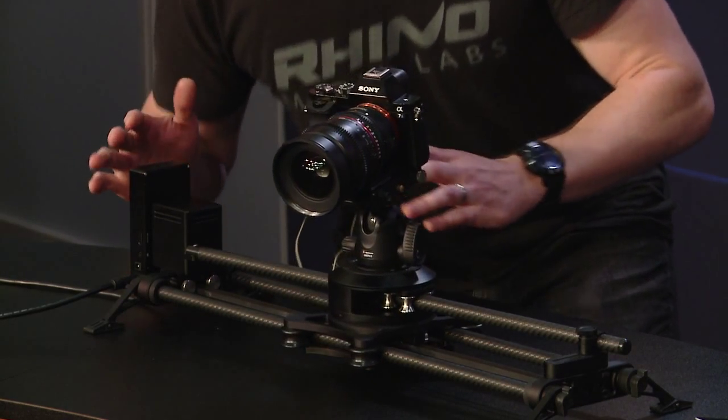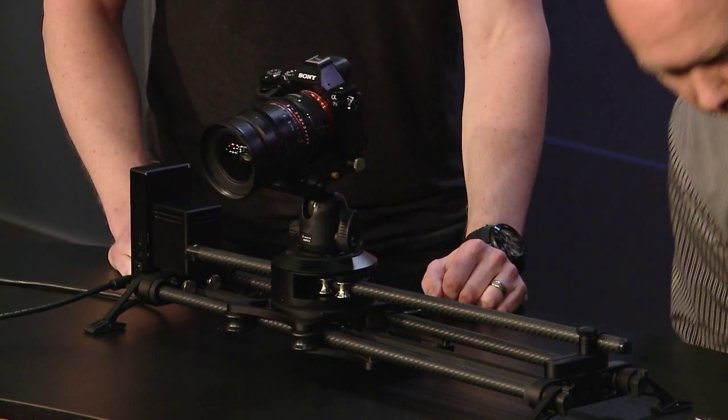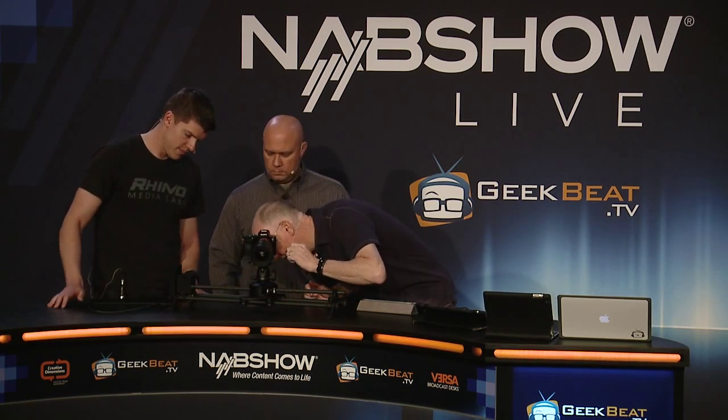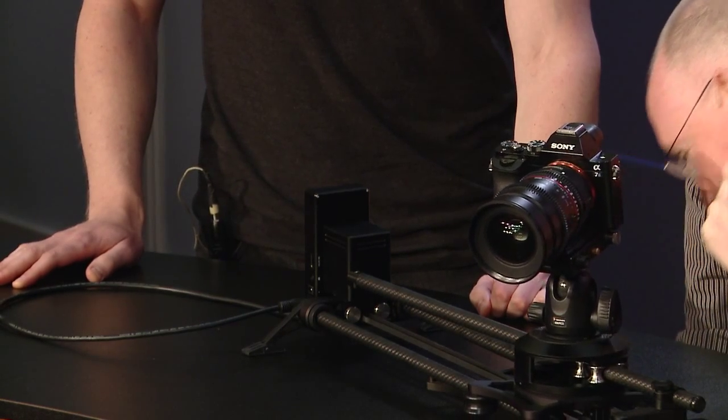At a booth demo, people didn't believe how quiet this thing was — they were putting their ears up to it. Can you guys hear anything? It's a little loud in here at NAB, but let's get the microphone right next to the motor. You can hear me talking... but that's about it. No sound at all. This was basically me and one engineer working on these products, and being quiet for live motion was our biggest hurdle to overcome.